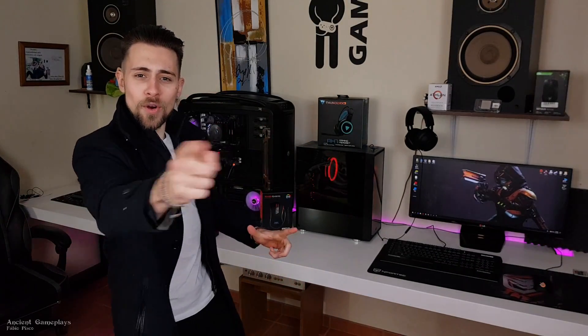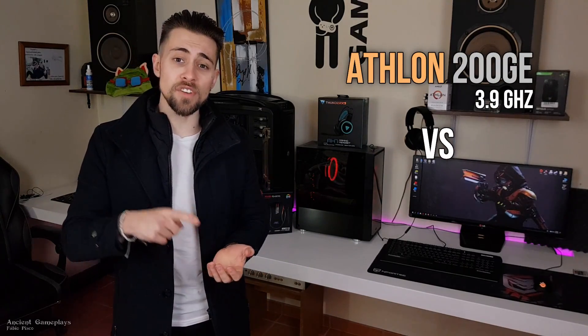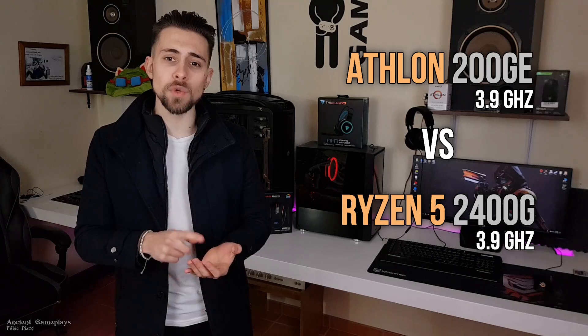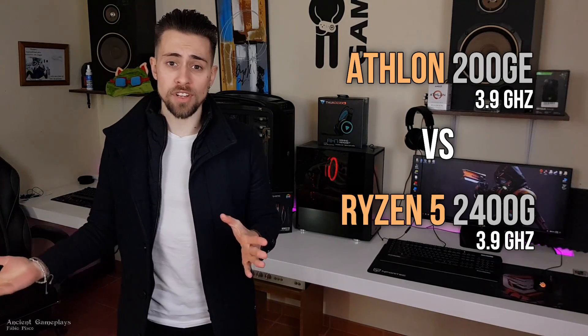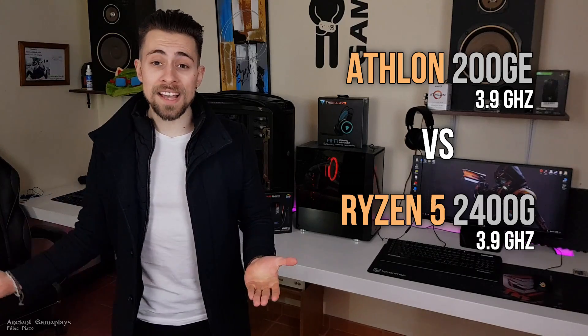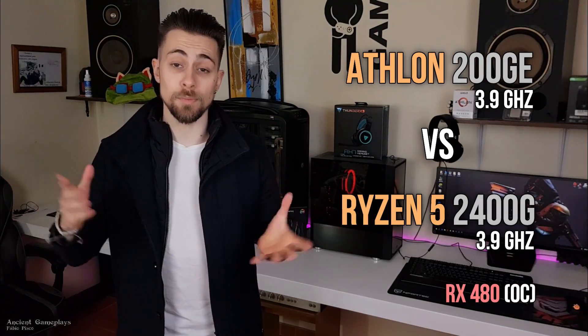Hello guys, I'm Fabio Pisco and today I bring you another awesome video! This time with the Athlon 200GE vs the Ryzen 5 2400G on a CPU test, so not with the integrated graphics — Athlon vs the Ryzen using an overclocked RX 480, a mid-end GPU.